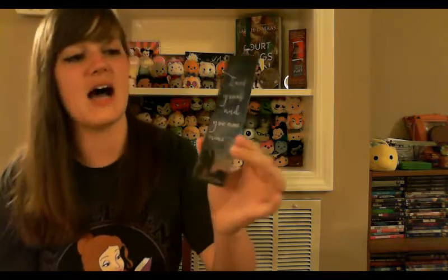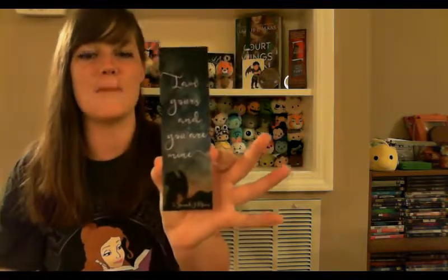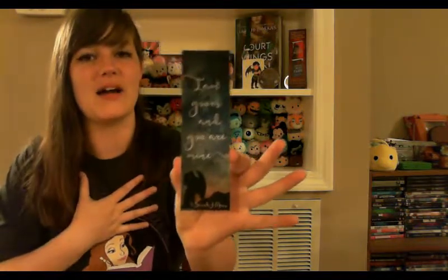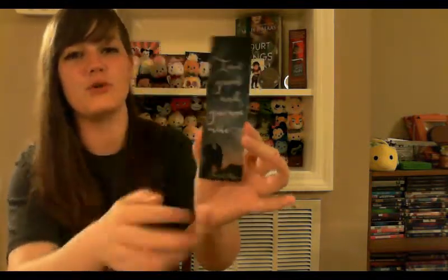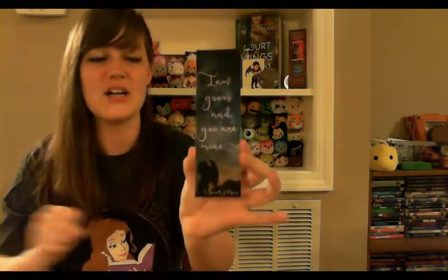The next item is another bookmark, but this one is gorgeous. It says, 'I am yours and you are mine.' This is beautiful — we have the silhouette of Feyre and Rhysand and this beautiful Night Court inspired background. This is possibly the most beautiful bookmark I own. I'm absolutely obsessed with this artwork. And this was made by Read and Wonder on Etsy.